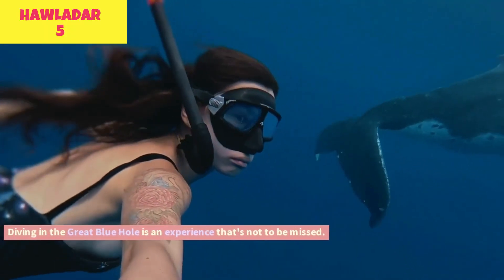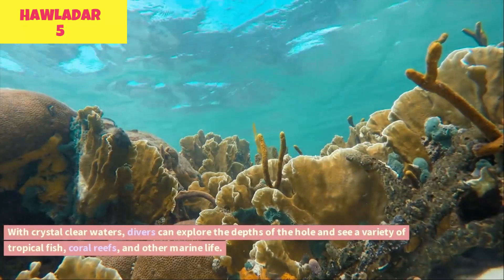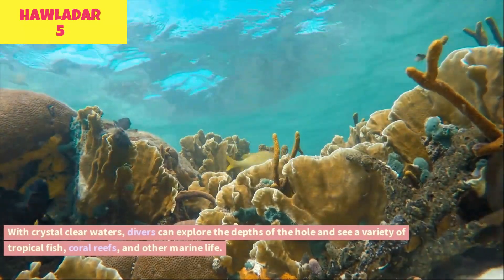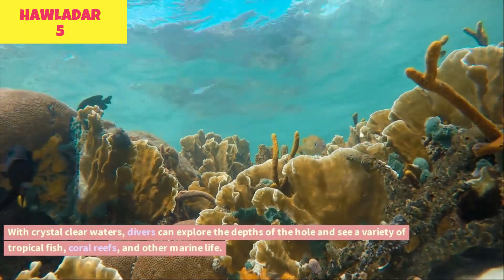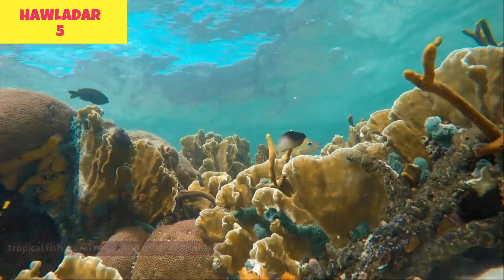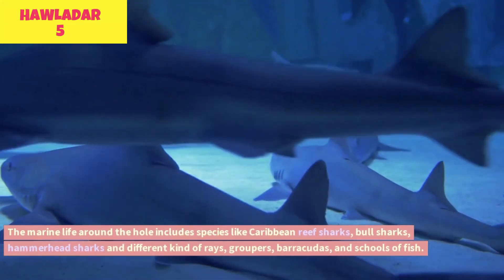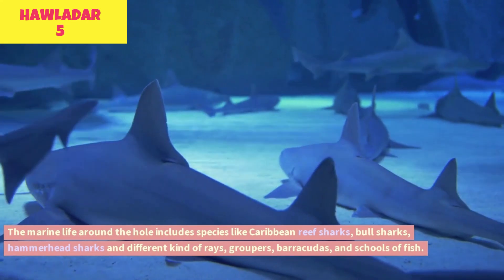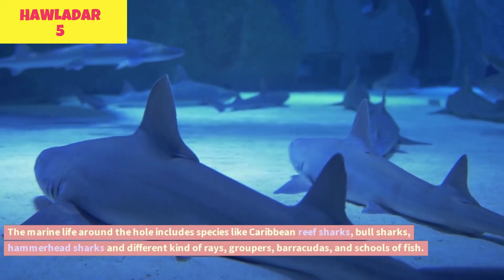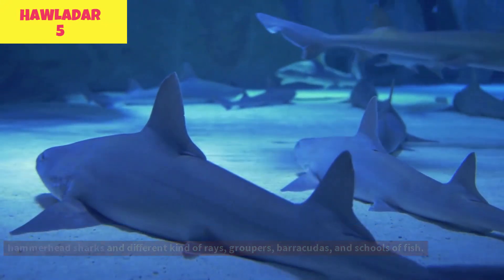Diving in the Great Blue Hole is an experience that's not to be missed. With crystal clear waters, divers can explore the depths of the hole and see a variety of tropical fish, coral reefs, and other marine life. The marine life around the hole includes species like Caribbean reef sharks, bull sharks, hammerhead sharks, different kinds of rays, groupers, barracudas, and schools of fish.